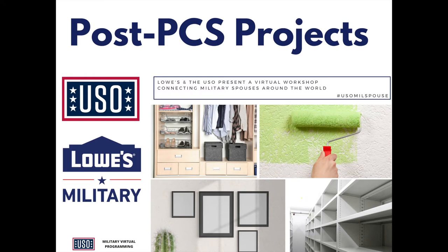Hello everyone and welcome. We're so happy you're joining us today for this virtual workshop, made possible thanks to our partners at Lowe's. Lowe's has been a USO partner for more than 10 years, and this is the third year in a row we're bringing these DIY workshops to the military community around the world. My name's Elizabeth Lee, and I'm a 12-year Army spouse and a program manager on the USO Military Spouse Team.